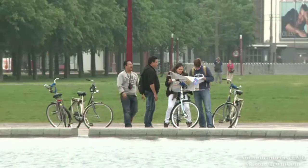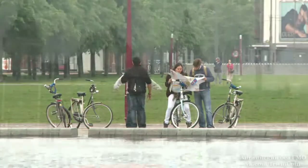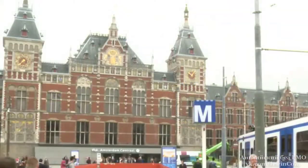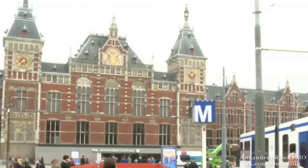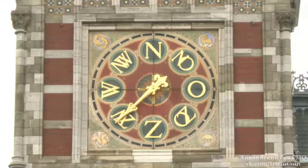But visitors don't always come to travel. They often come to see the building itself. Amsterdam Central has wonderful designs on the walls, and a very unusual clock.